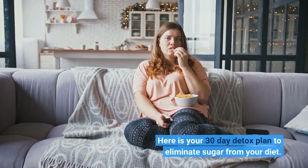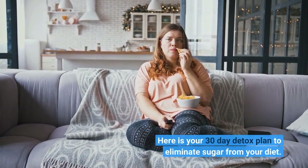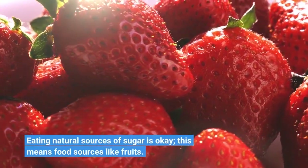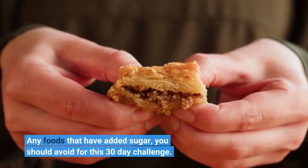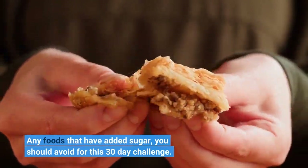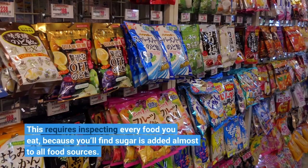Here is your 30-day detox plan to eliminate sugar from your diet. Eating natural sources of sugar is okay — this means food sources like fruits. Any foods that have added sugar you should avoid for this 30-day challenge. This requires inspecting every food you eat, because you'll find sugar is added to almost all food sources.